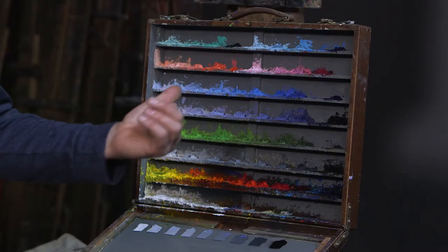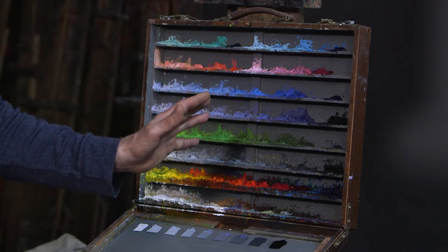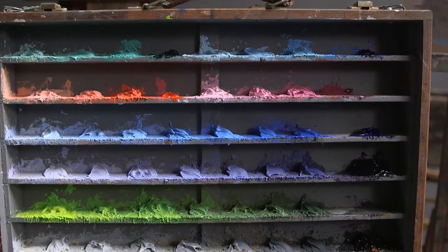This palette went through many iterations and Dumond would have developed it over time. This was his last variation of it from the 1930s. His influences would have been many. As a student in Paris, he would have been exposed to the academic teaching he was gaining at the Académie Julienne. This palette is a reflection of that.